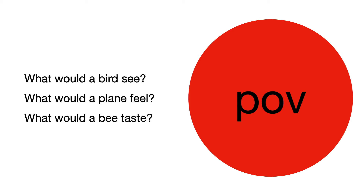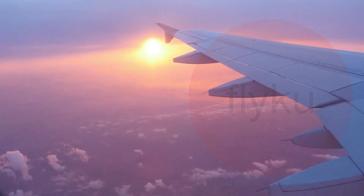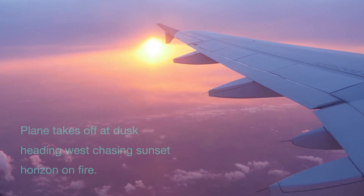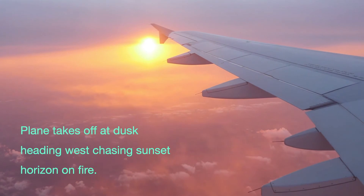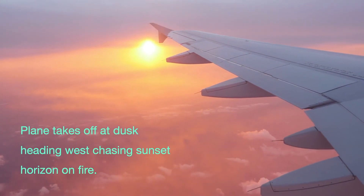I got the idea to write a flyku while I was flying in an airplane. This is how my first one went: 'Plane takes off at dusk, heading west, chasing sunset, horizon on fire.'